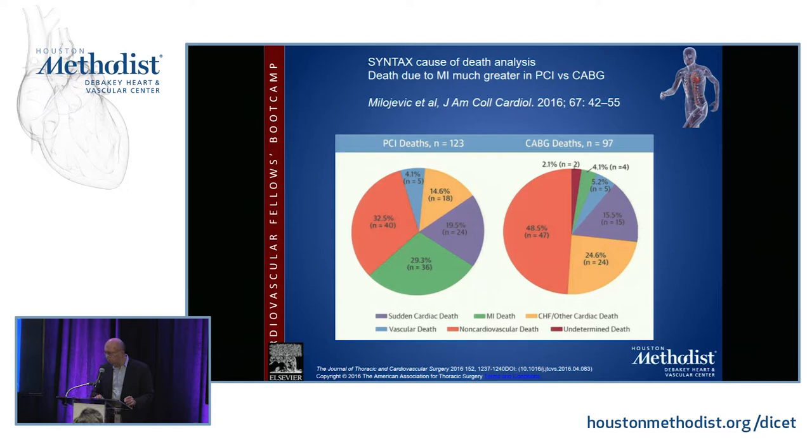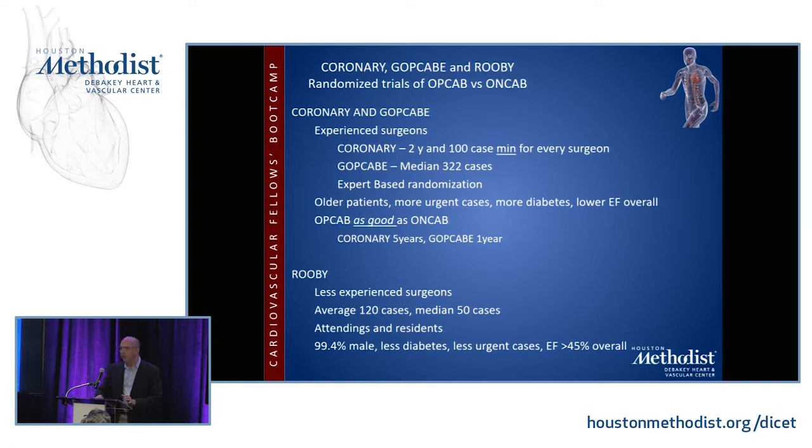There are only three randomized trials comparing off-pump versus on-pump CABG: the CORONARY trial, the German OP-CAB trial (GOP-CAB), and ROOBY, conducted at various Veterans Affairs hospitals. The CORONARY trial has results up to five years; GOP-CAB has one-year results. In both of those trials, surgeons were experienced — requiring at least 100 OP-CAB cases in CORONARY and approximately 300 in the German study. Patients were older, more urgent, with more diabetes, and OP-CAB was shown to be as good as ON-CAB.